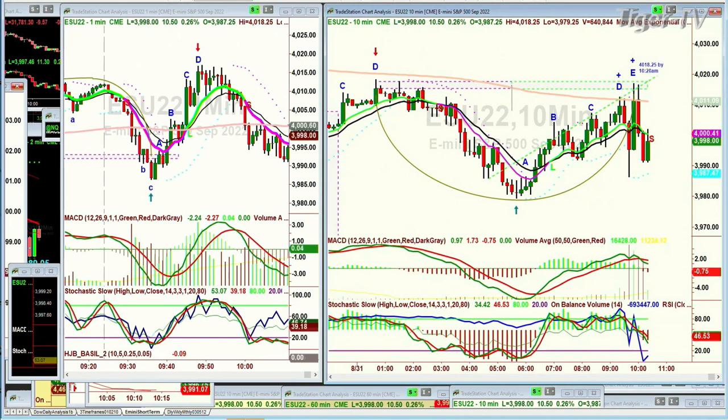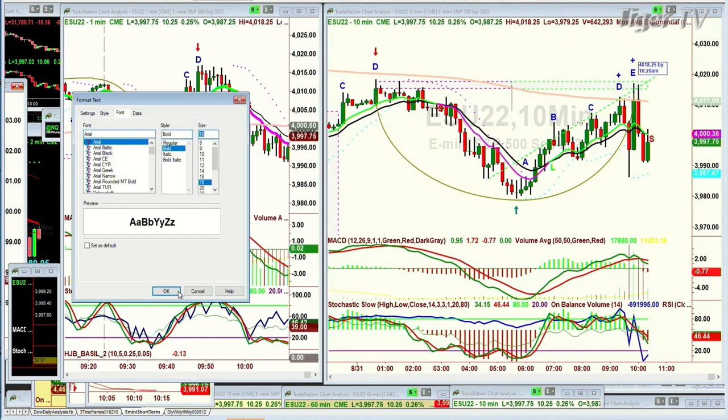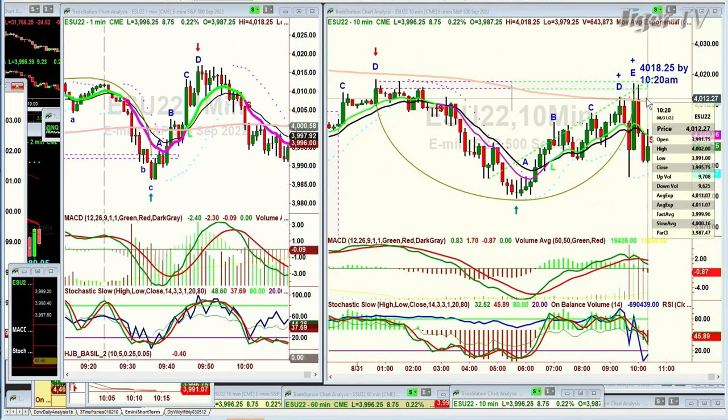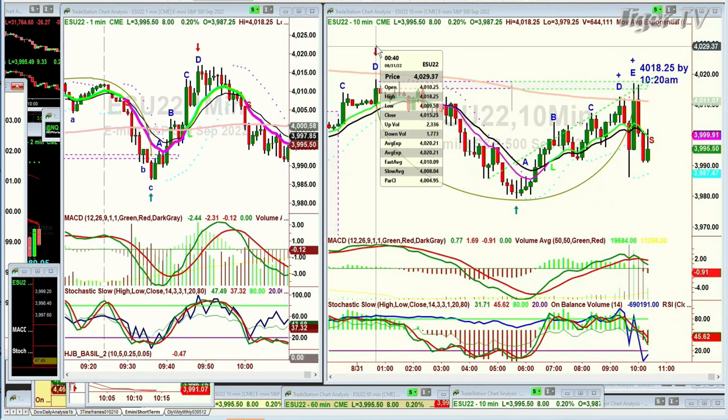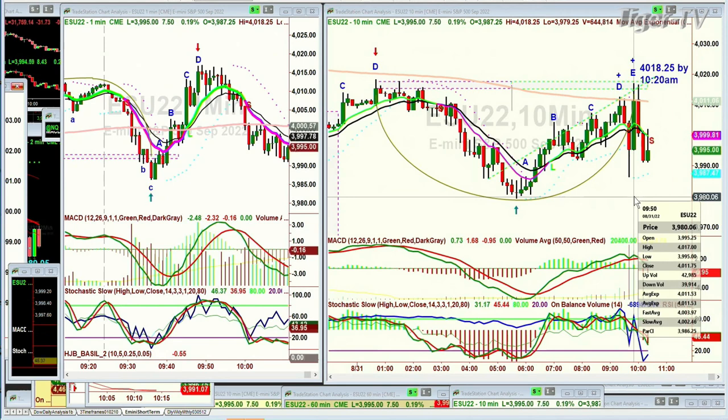Bar symmetry takes a little skill, but it sometimes works perfectly with the left side number of bars equaling the right. I typed in 4,018 by 10:20 — that was when I drew in a trap wave inside wedge target resistance line. The high was 4,018.25 in the e-mini 10-minute chart, and I said by 10:20. It went to 4,017.00 — missed it by $1.25 at 9:50 — then retested just missing it again at 10 o'clock, and then it slumped.